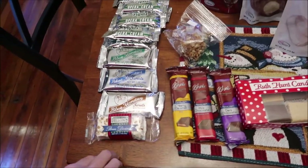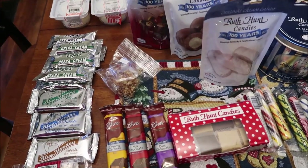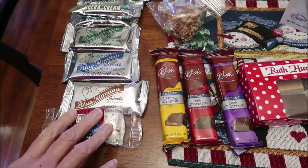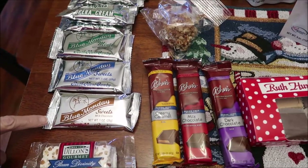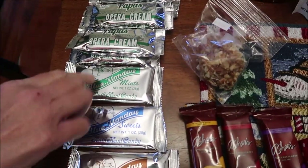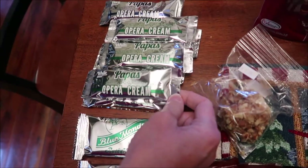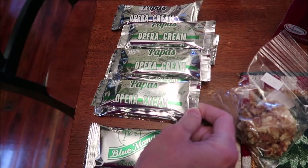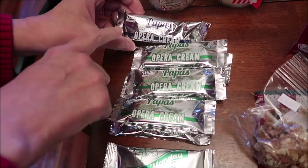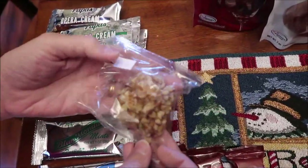We went to Ruth Hunt Candy Company — a Kentucky candy company I've done a video on before. We bought some Dylan's Gourmet Pecan Divinity, which I'm pretty sure we've reviewed. We also bought some Blue Monday candy bars — milk chocolate original and mint. These are fantastic — we've reviewed those. These are Papa's butter creams, which are wonderful — they're made in Covington, Kentucky. We've reviewed these. This is regular and this is dark chocolate. And this is a pecan ball from the Ruth Hunt brand.